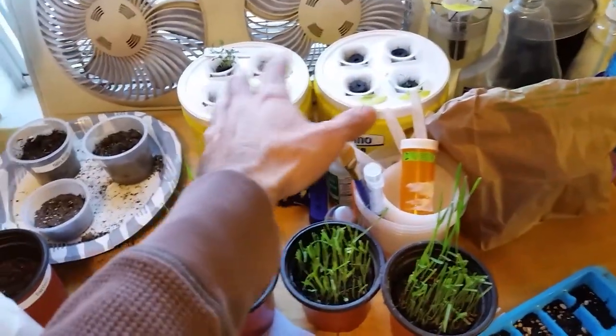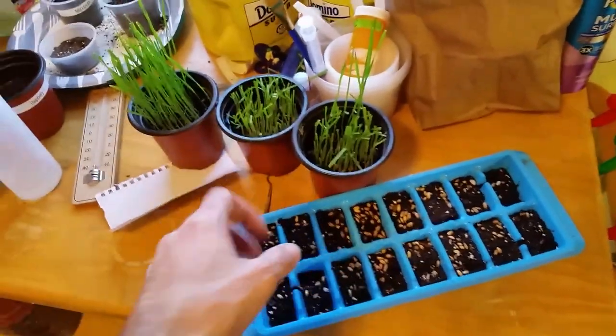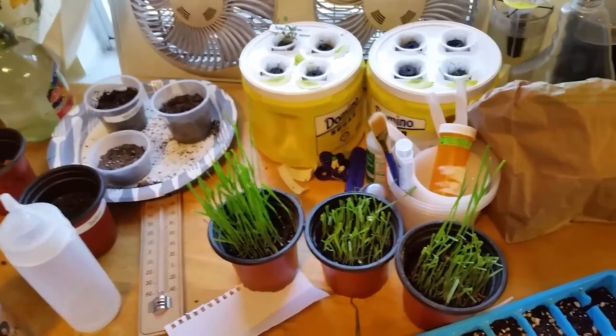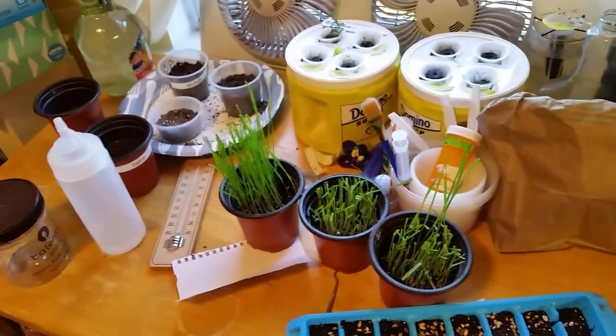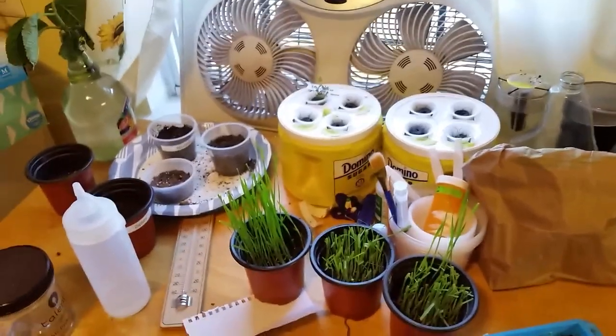I'm also continuing to tend to the arrow garden tea kit and growing wheatgrass. I do have cherry seeds, strawberry seeds, and blueberry seeds that still need to be planted, but after being flooded out twice and our current results, I think I'm going to tone down my ambitions just a little bit for a while.